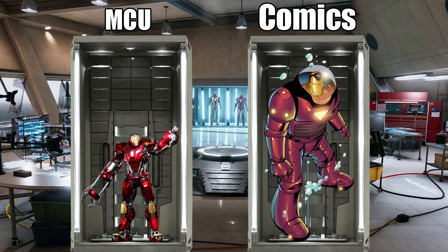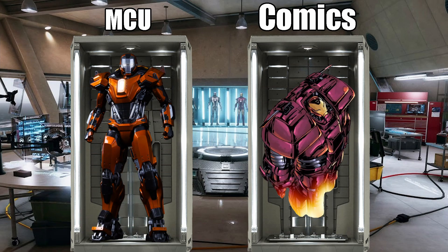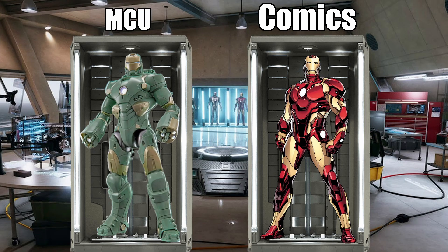35, codenamed Red Snapper, is a disaster rescue suit — in the comics it's the Hydro Armor Mark II. 36, codenamed Peacemaker, is a riot control suit, but in the comics it's the third Hulkbuster armor. 37, codenamed Hammerhead, is a deep sea suit — in the comics it's the bleeding edge armor. What's cool about this suit is that Tony eventually merged it with Uru and powered it with Asgardian magic, creating the Iron Destroyer. This suit is also what both the Mark 50 and 85 in the MCU are based on, as just like them, it originally used nanotech to form around Tony.